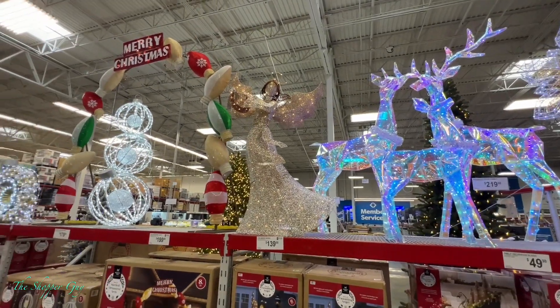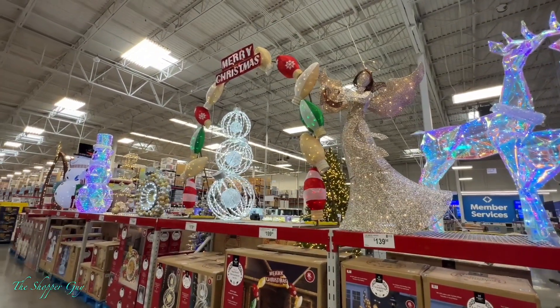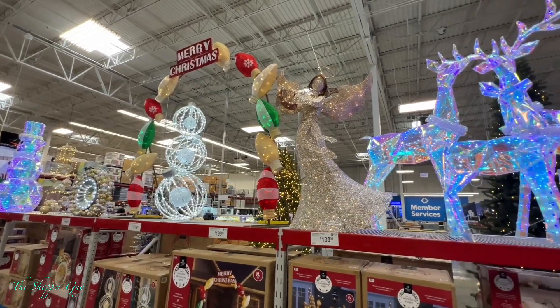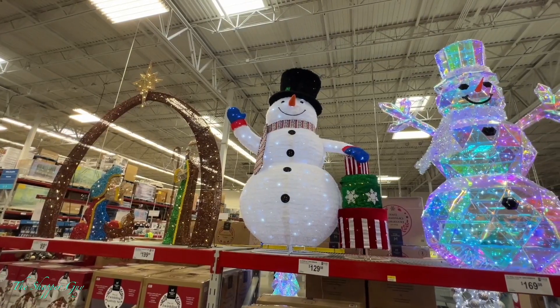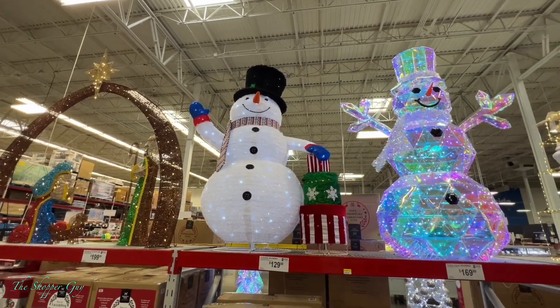The first item here — as you guys can see, they've got a lot of beautiful Christmas items. Go pick them up before they run out.